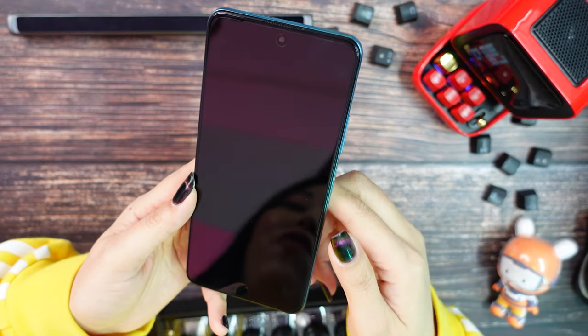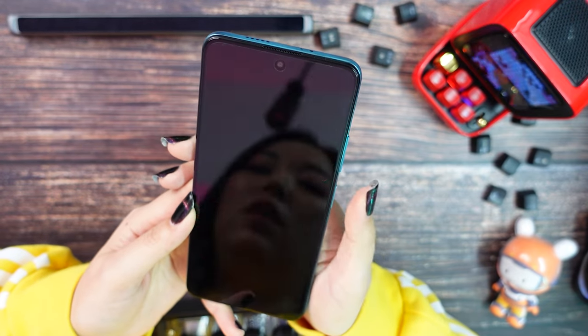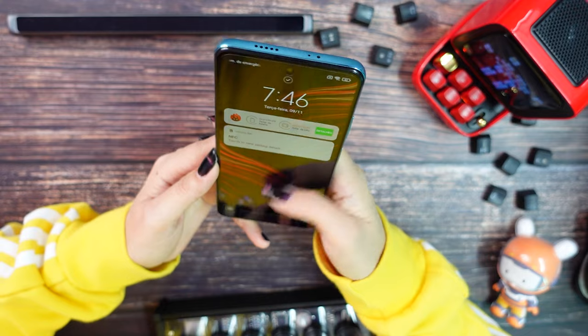Now, one thing I couldn't test in the shop was the fingerprint scanner. Let's try — very fast, right? And now let's check the face scan. Really quick as well.